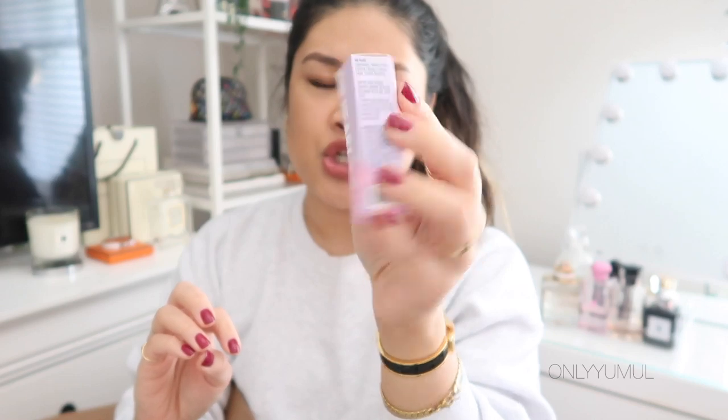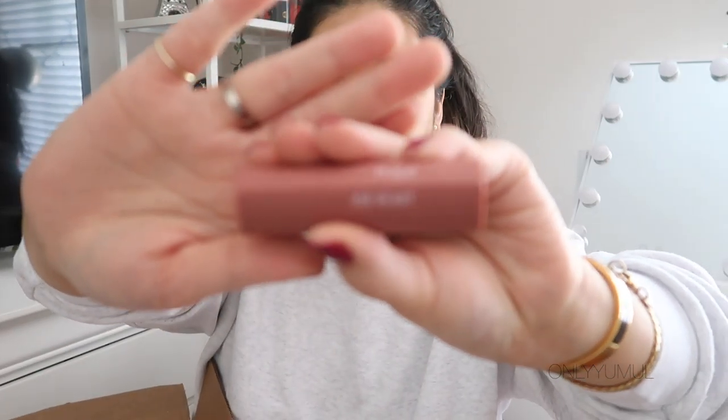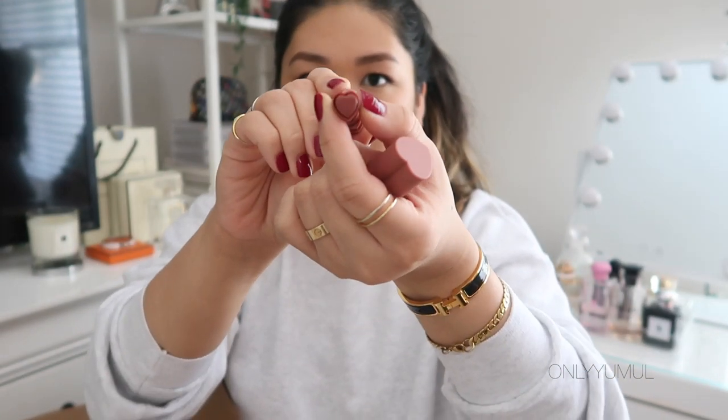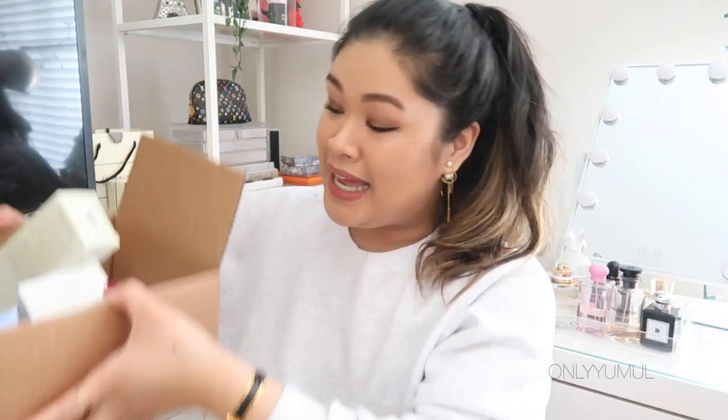This one's cute — I'm actually wearing it right now. It's the Kaja Air Heart lipstick. Look at the packaging — it's heart-shaped! And when you open it the applicator is also a heart. The color and consistency of this lipstick is my new favorite — it's like a matte finish but it feels so silky, hydrating, and velvety on your lips. Like a liquid lipstick in a stick form. Definitely a new fave.